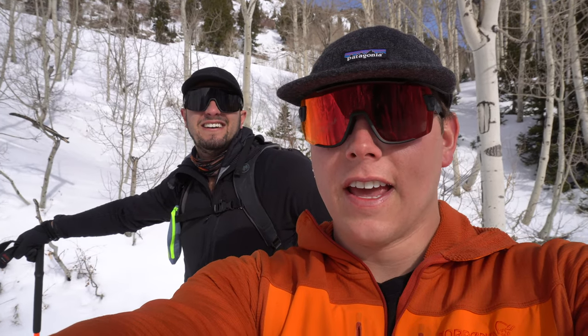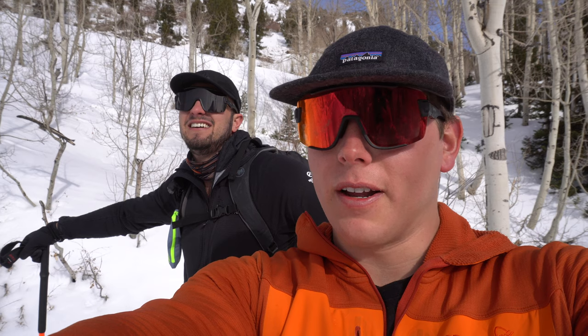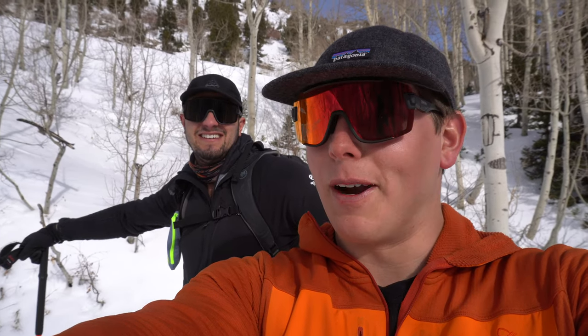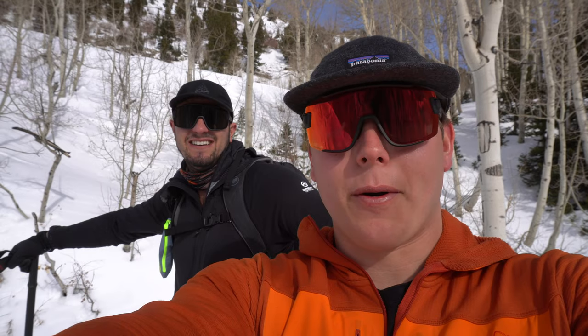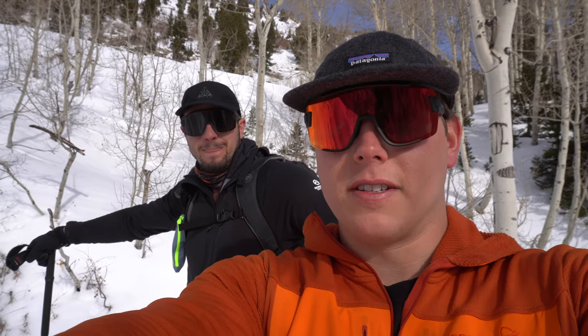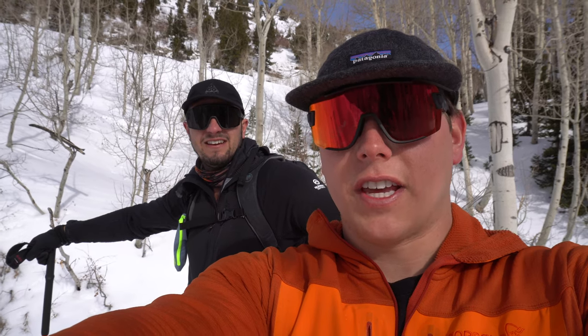Today's a bit of a different video. We're gonna do a backcountry gear review. We're up here in Alta and we're gonna ski the Patsy Marley trees. Just started skinning up so we're a little out of breath. Today we're going to talk about probably our five favorite pieces of gear and techniques for backcountry skiing.